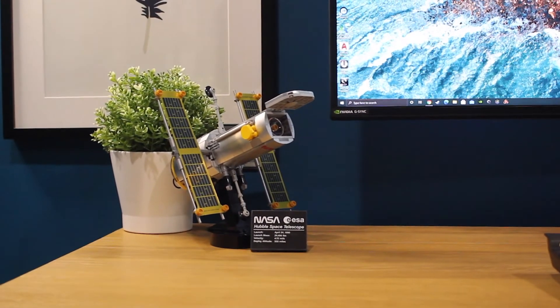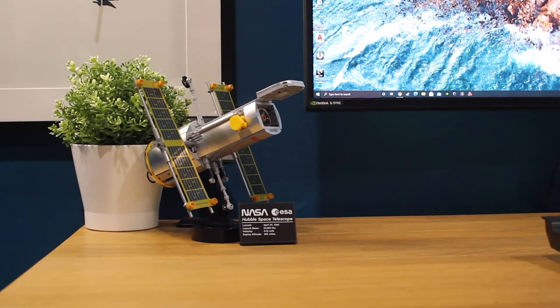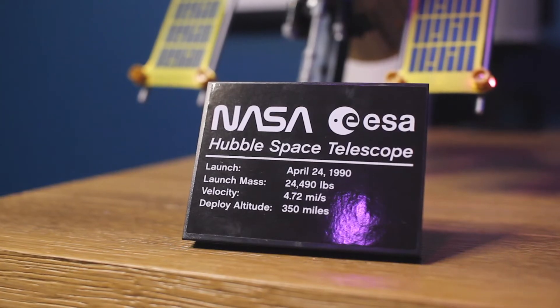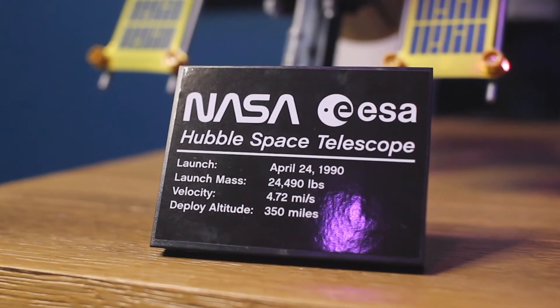You can display the Hubble Space Telescope on its own — it's got a pretty sturdy display stand as well as its own plaque. For both plaques they are stickers; it would have been cool if they were printed, but they're really just display plaques so I really couldn't care less at the end of the day.